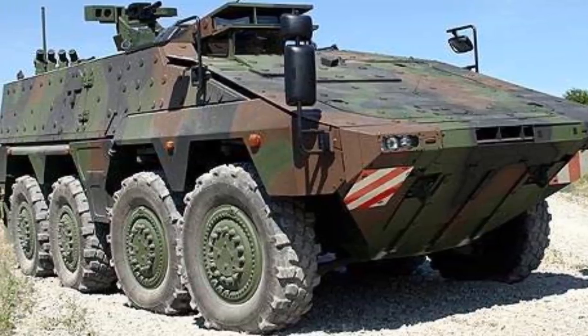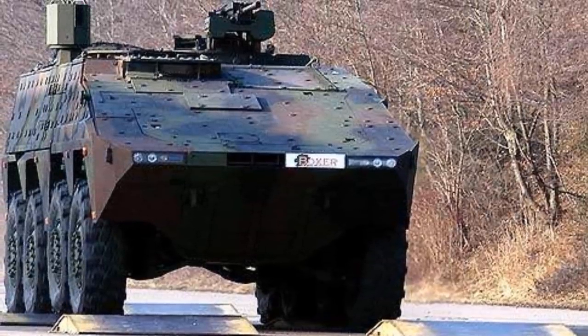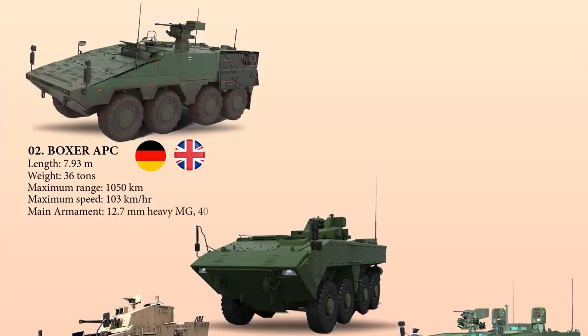The Boxer is fitted with a 530 kilowatt MTU engine linked to an Allison automatic transmission permanent 8-wheel drive. It has a length of 7.93 meters and weighs 36 tons, with a class-leading range of 1,050 kilometers and a top speed of 103 km/h. The vehicle is installed with a 12.7 mm heavy machine gun or a 40 mm automatic grenade launcher, with secondary armament of a 7.62 mm machine gun.